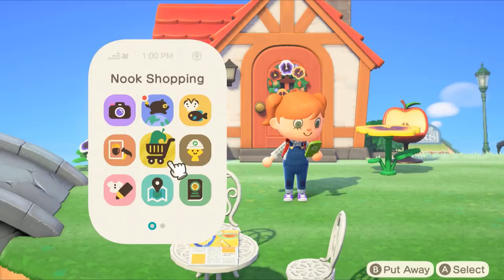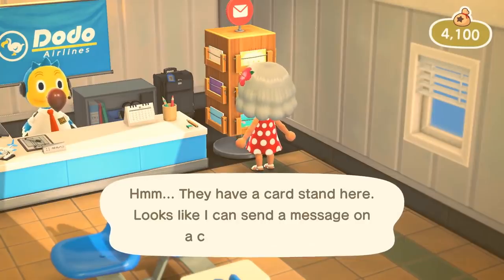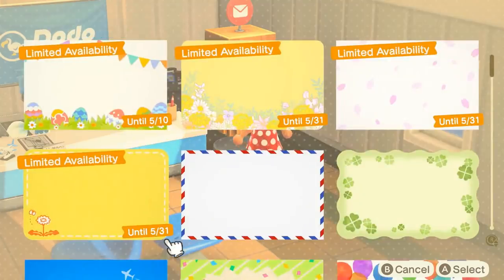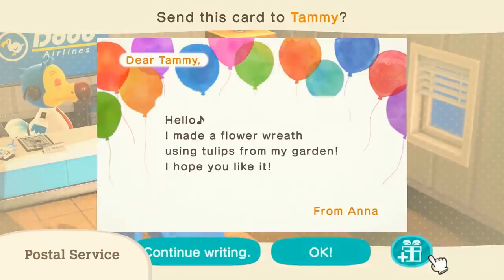Number forty: one of the new app icons on our Nook phone is the Nook Shopping app. This would suggest you'll be able to order from a virtual catalog of goods no matter where you are — you don't even need to be in a shop. Number forty-one: you can send letters to animals on your island by grabbing cute little postcards in the airport. Some of the designs are only available for a limited amount of time, which makes them more special.